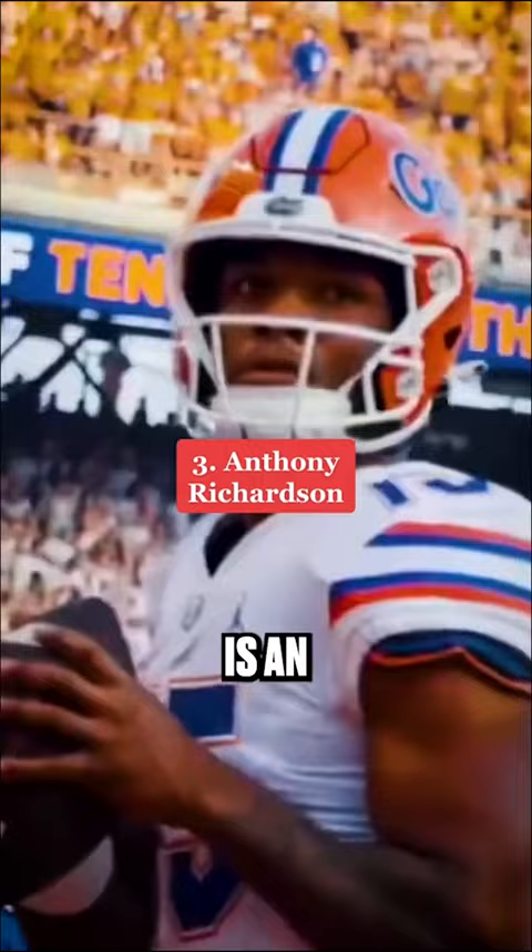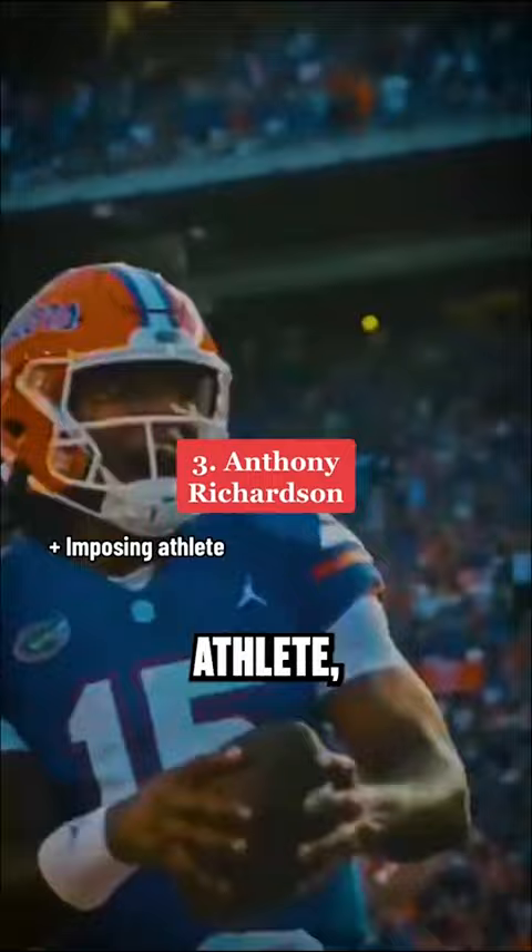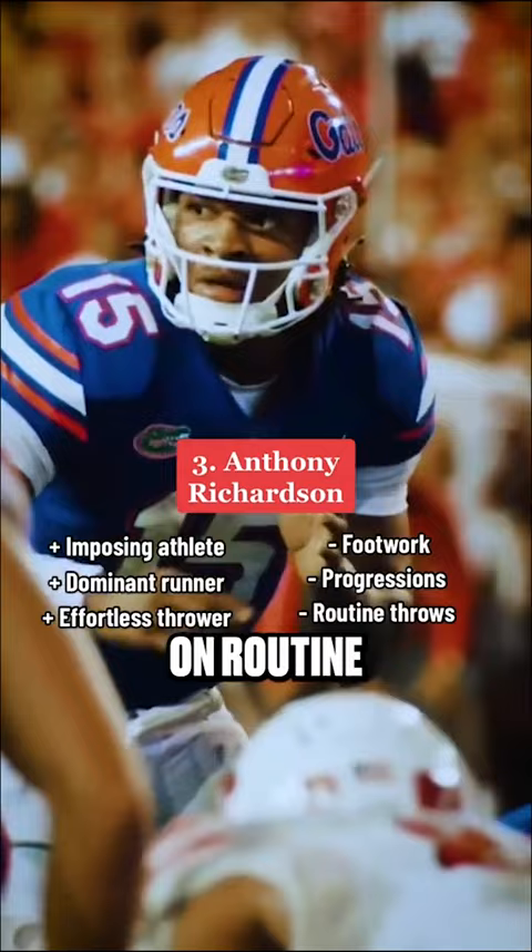Anthony Richardson is an imposing athlete, dominant runner, and effortless thrower, but he struggles with footwork, progressions, and ball placement on routine throws. His pro comp is Cam Newton.